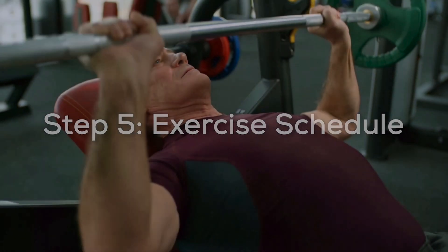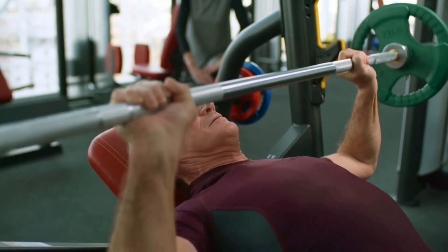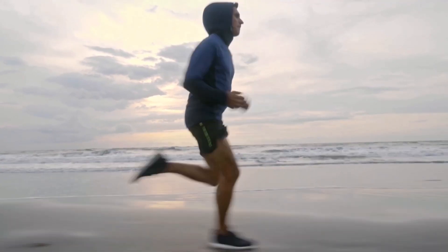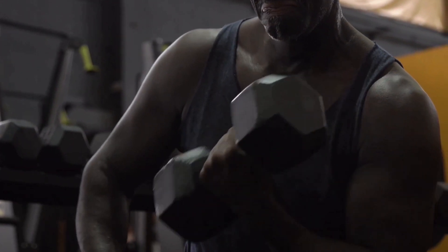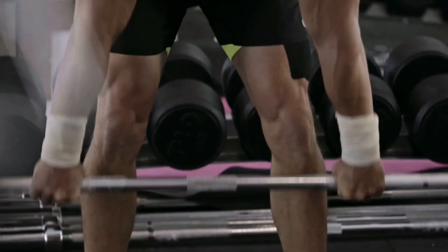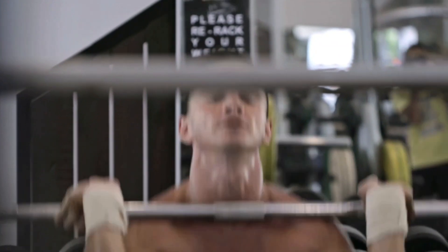Step 5: Exercise Schedule. Workout is a series of empowering sprints towards your best self, not a marathon. Imagine yourself reaching new fitness goals — hitting the weight room, perfecting a yoga pose, or finishing that early morning run. Consider the following exercises and their advantages: 1. Weightlifting — sculpting strength. Benefits: increases body tone, increases metabolism, and builds lean muscle mass.